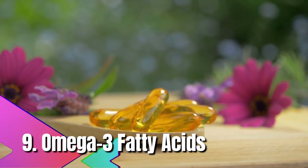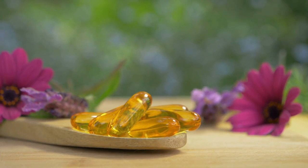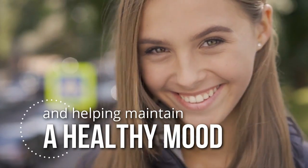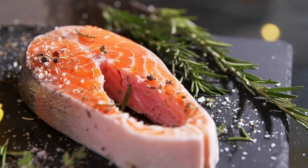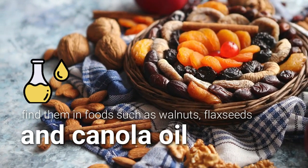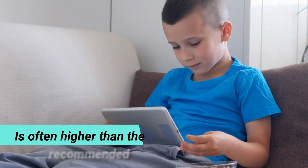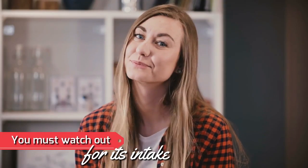9. Omega-3 fatty acids. Omega-3 fatty acids are essential for your nervous system. They are crucial in protecting the brain from inflammation and helping maintain a healthy mood. If you don't get enough of these fatty acids, you can experience anxiety or mood swings. You can find omega-3 fatty acids in fish such as salmon, trout, and tuna, as well as in walnuts, flax seeds, and canola oil. However, the dosage in food can be higher than the recommended daily allowance, so you must watch your intake.